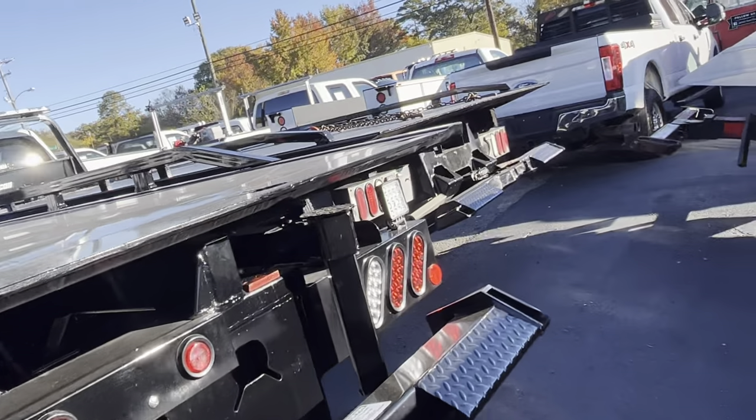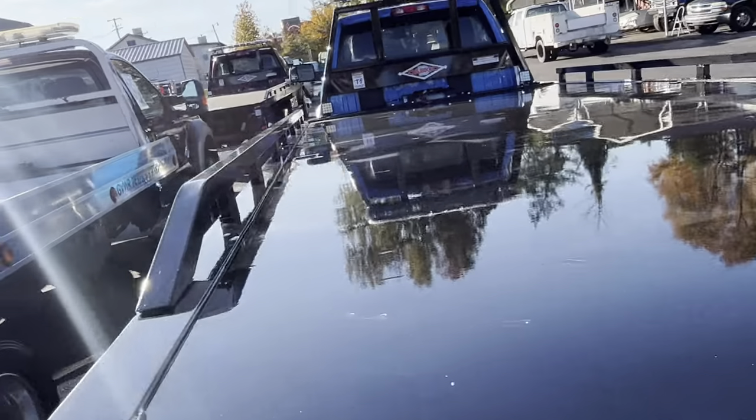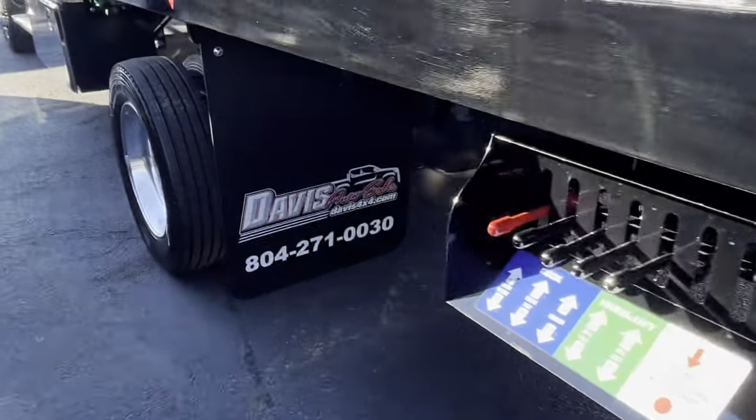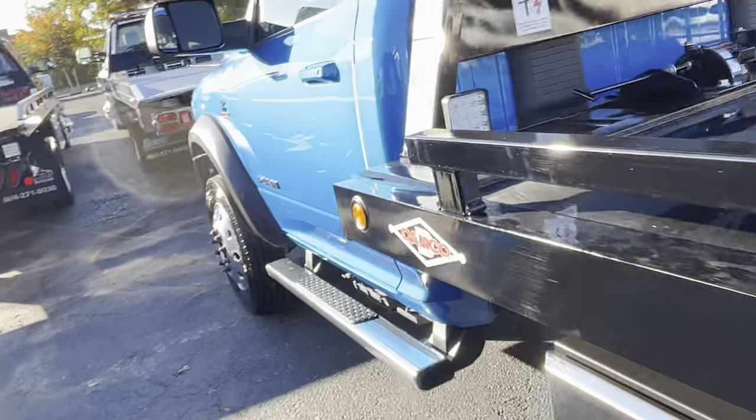Alloy wheels, mud flaps — we'll have some with rock guards. We're going to vary some options on these trucks for 2023. These are the last of the 2022s that we have — I think only two left. But anyway, there's your comparison — let's catch one more while we're at it.